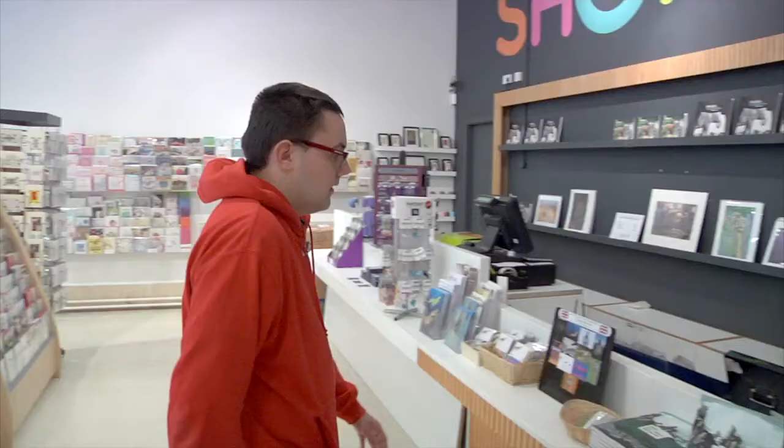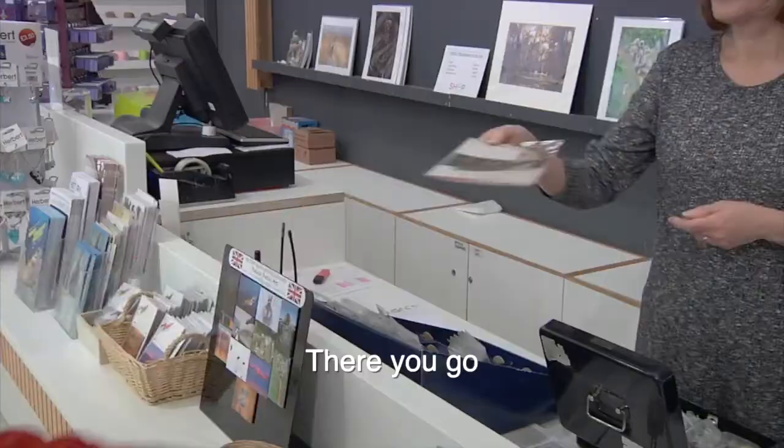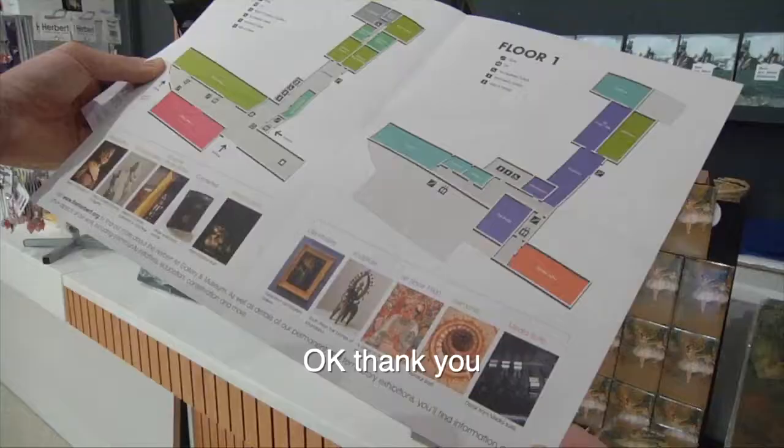Hello, I would like to see what's in the gallery, please. Okay, so you'd like a map? Yes please. There you go, that's what's in the museum at the moment. Okay, thank you.